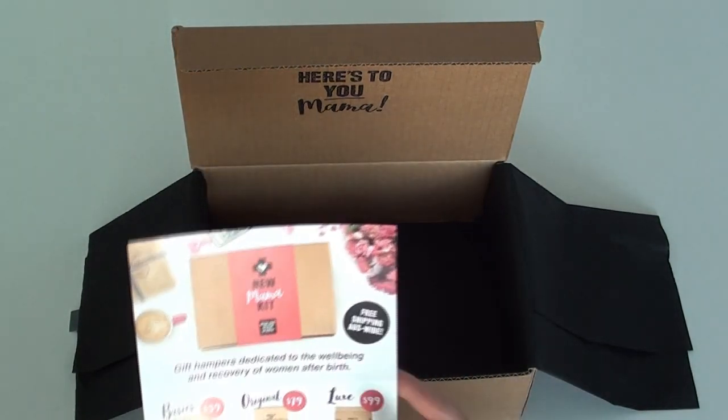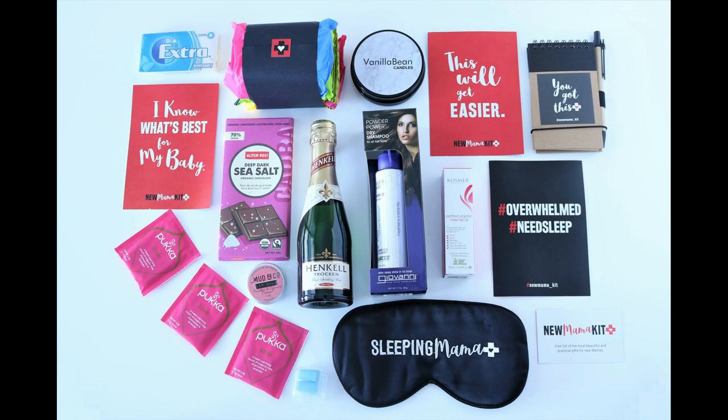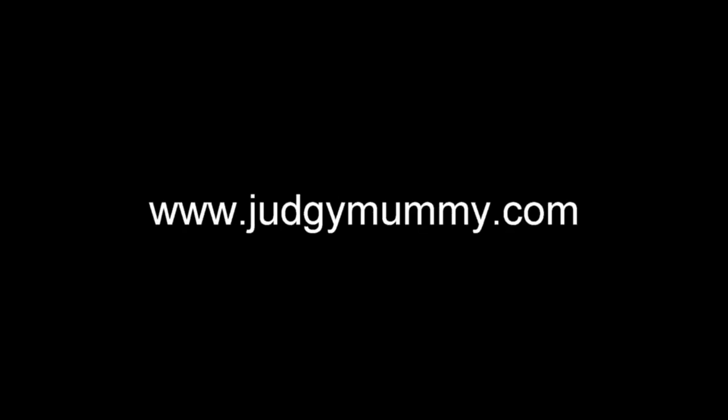So guys, look them up at newmamakit.com - there are so many different hampers available to suit your price range and it's such a unique gift. If you like this video please give it a thumbs up and subscribe below for all things pregnancy, baby and mum. Please head to my website judgeymummy.com.